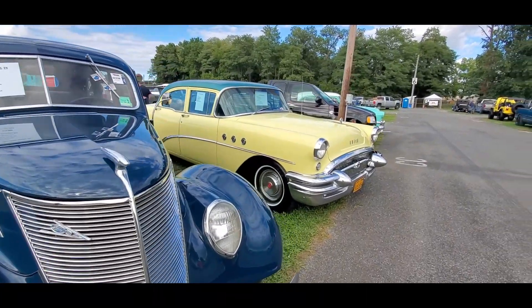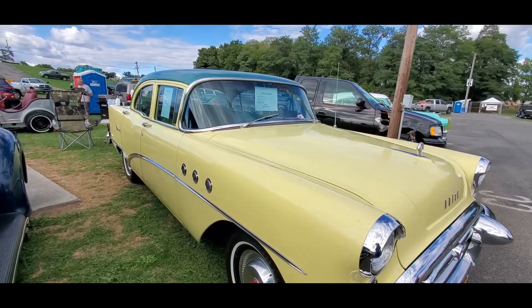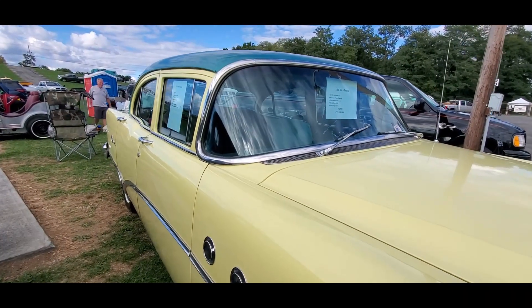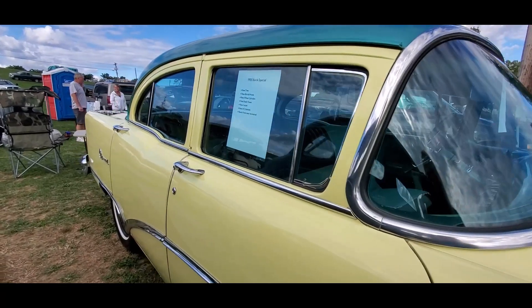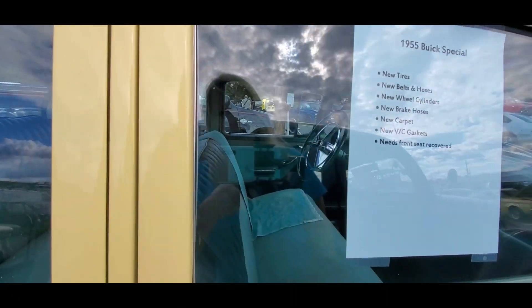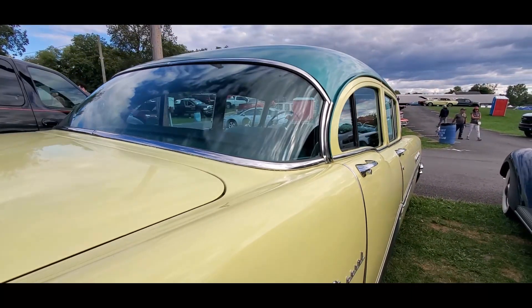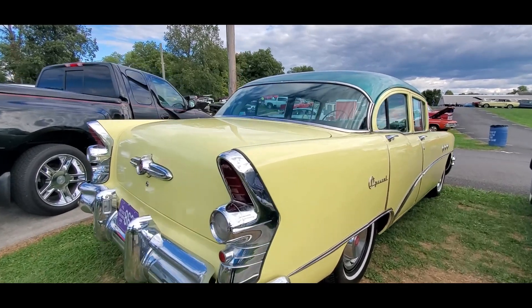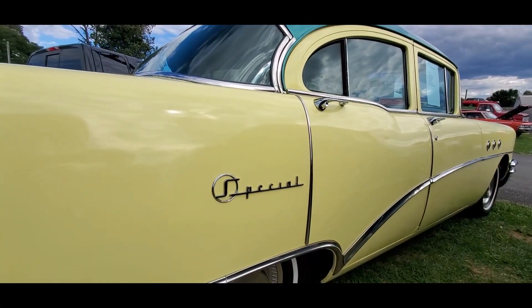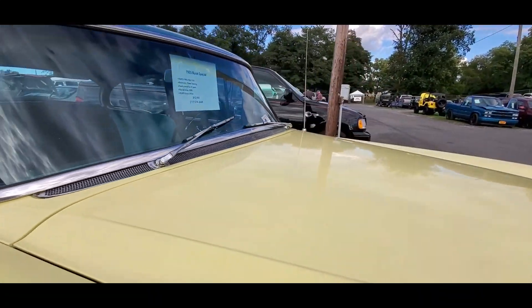Asking 99 for it. Check out this little Buick — sweet little four-door, 55 Buick. Everyone has the Chevys but the Buick gets a little bit tighter. This has the 264 nailhead, automatic, power steering. Nice, a whole bunch of new bits and pieces. Front seat needs recovering but I don't care because it is beautiful on the inside, nice and original. It has been repainted but it's cool. They're asking 12.9.